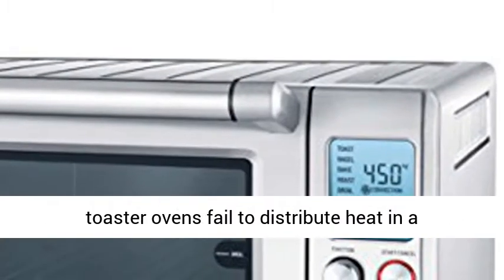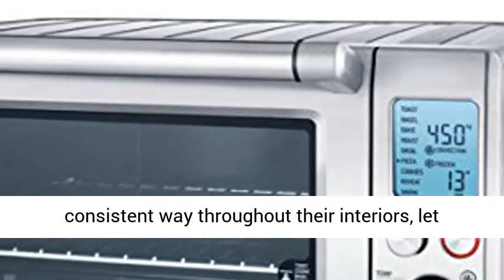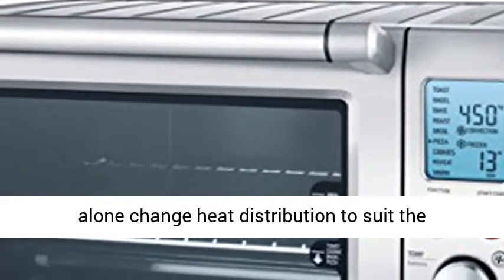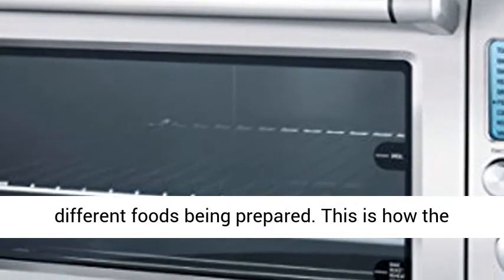Others, like meats, need to be seared on top. Most toaster ovens fail to distribute heat in a consistent way throughout their interiors, let alone change heat distribution to suit the different foods being prepared.